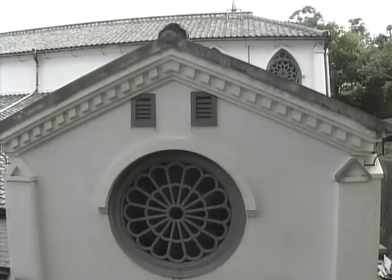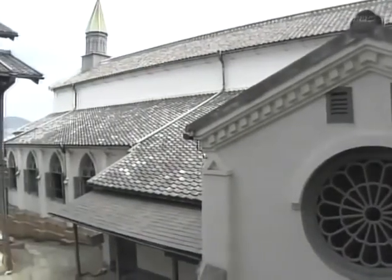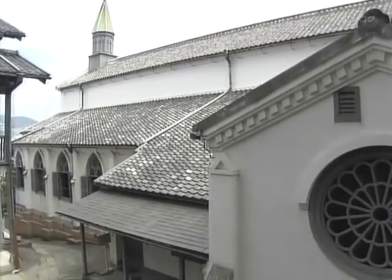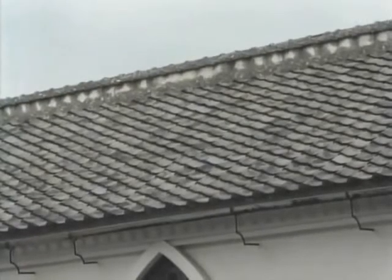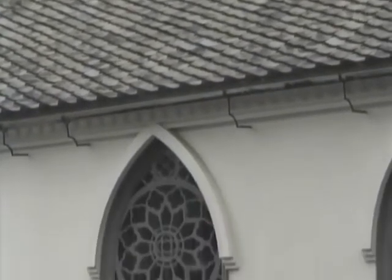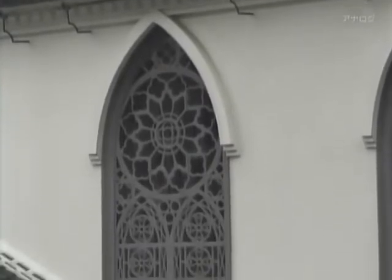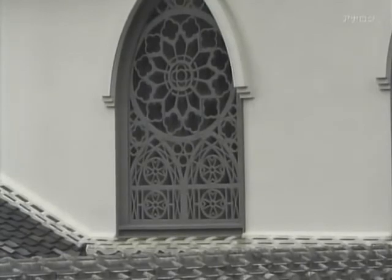Looking at the outside, some distinguishing features of Oura Church can be seen. First, the roof is covered with the same Japanese tiles used on traditional Japanese buildings. The walls are made of brick, a building material introduced from the west, but they're finished in plaster, just as Japanese buildings have been for centuries.